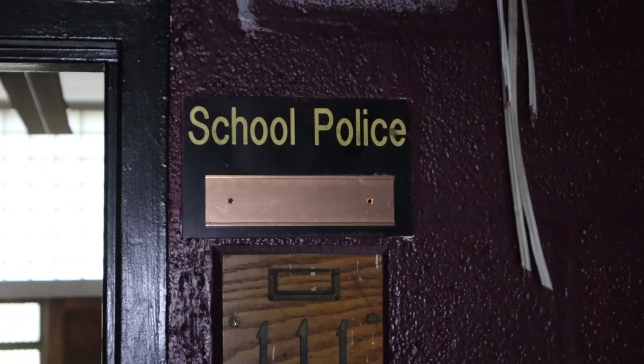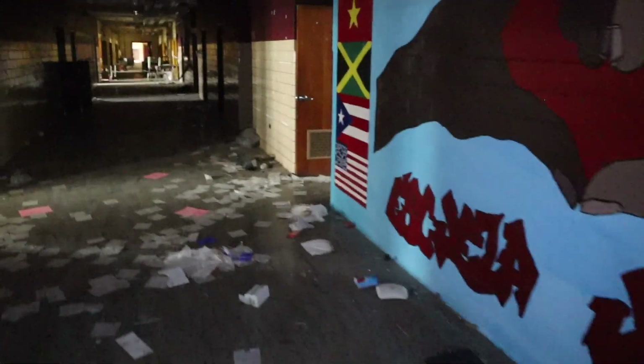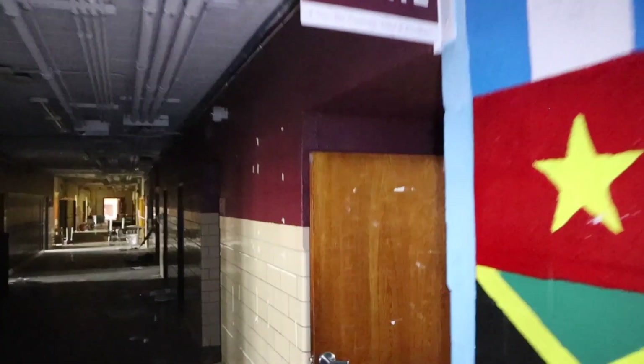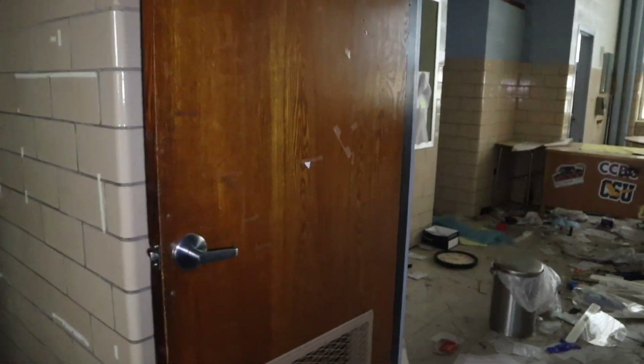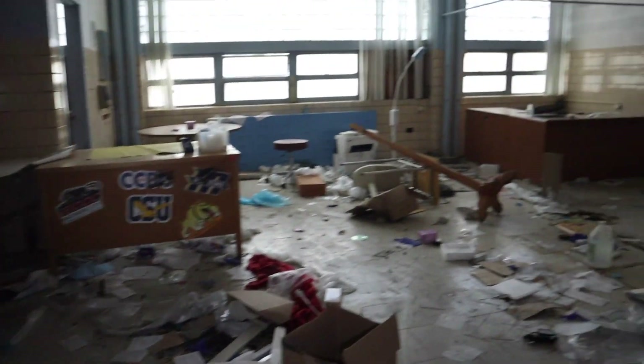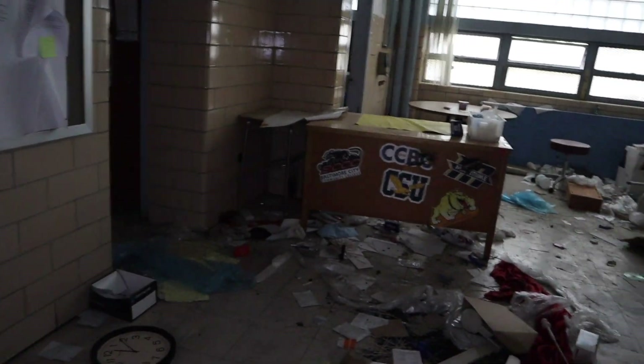Looks like a router — yeah, it's like a hotspot, a router just hanging from the ceiling. So I don't know what you're going to find in here, but you may find some good stuff. Over here is the office — this might have been the main office.